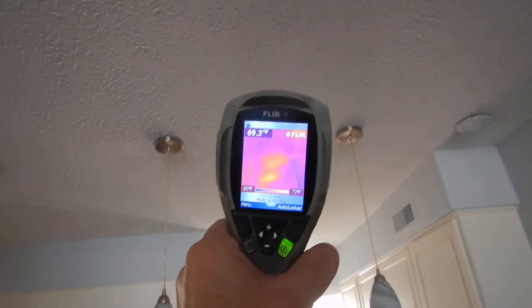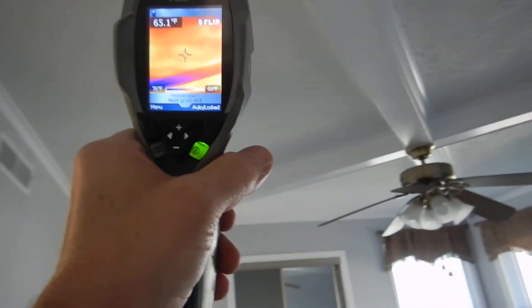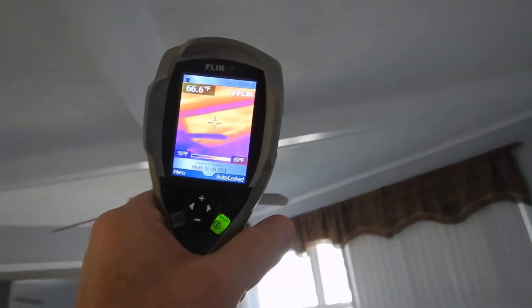Look at the kitchen ceiling. Come into this room. Wow. Holy moly.